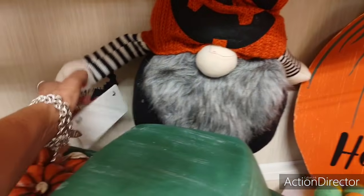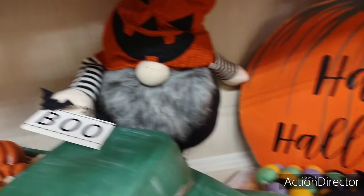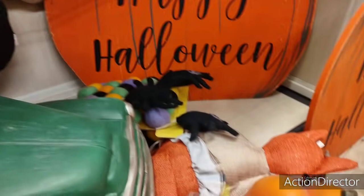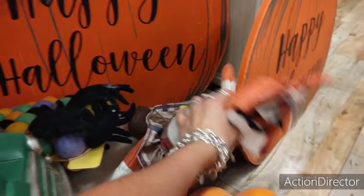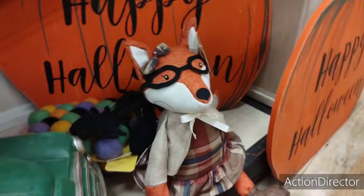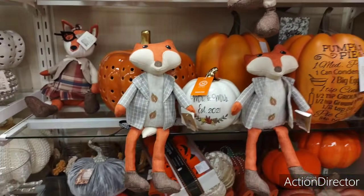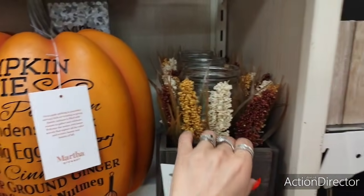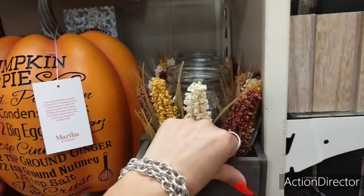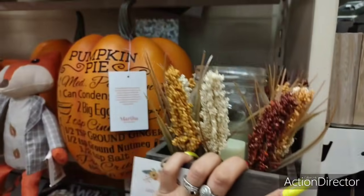Oh my god, this massive gnome — $24.99. And look — 'Boo.' Too cute. Look at how cute this LED light is, already ready to go as a centerpiece — $29.99.